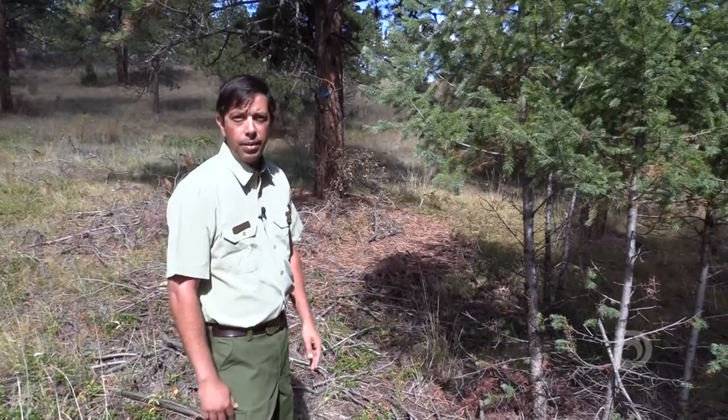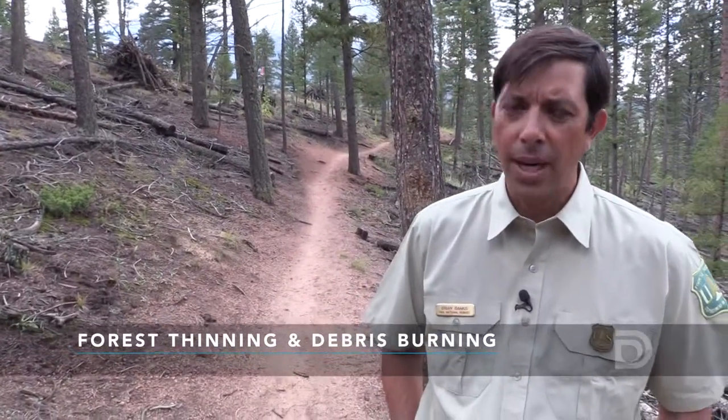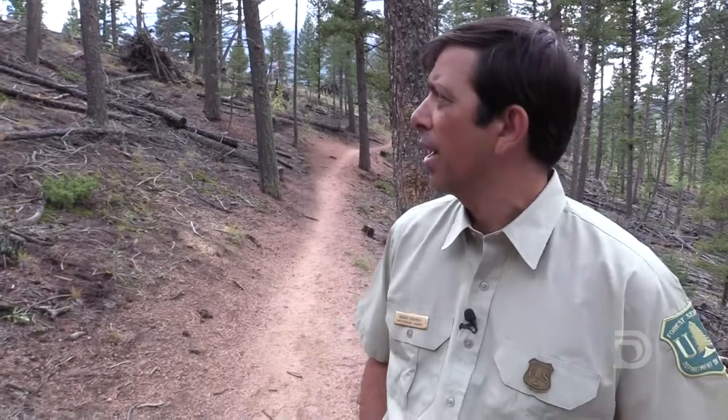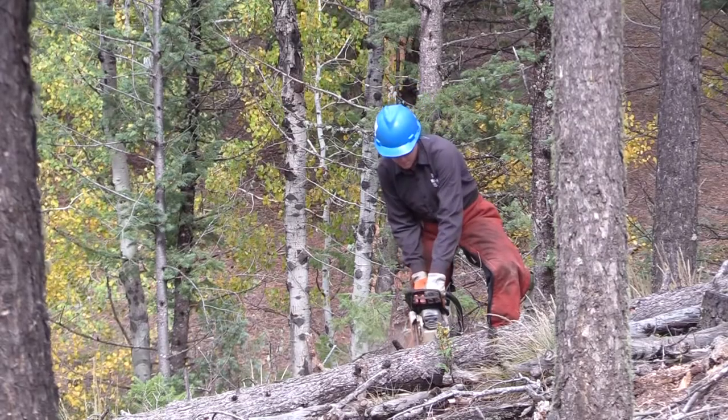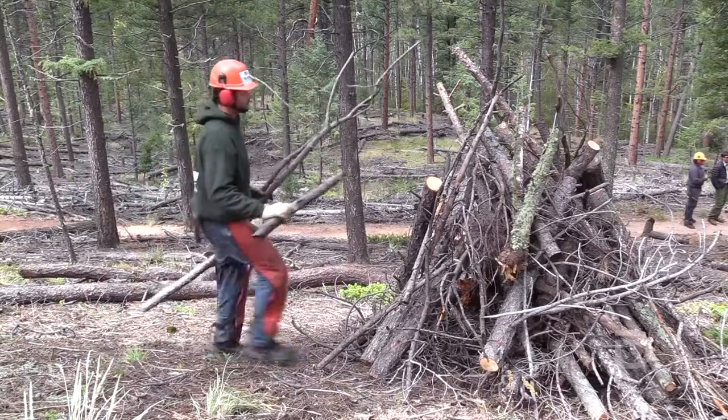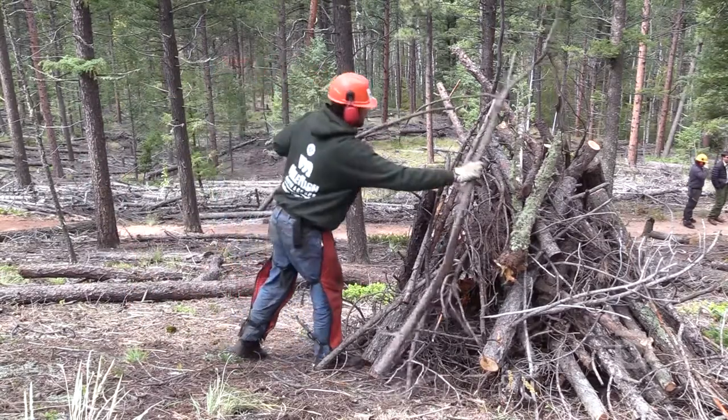So we're standing on the Colorado Trail, which bisects one of the treatment units. This was an area that was thinned and the dead trees were left on the ground. We have worked with the Mile High Youth Corps to bring them in to pile this material, which we will burn in the winter to reduce the amount of ground fuel.